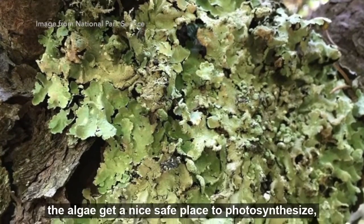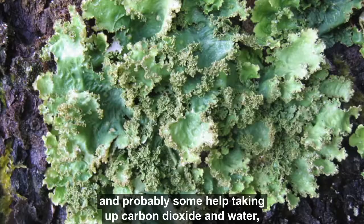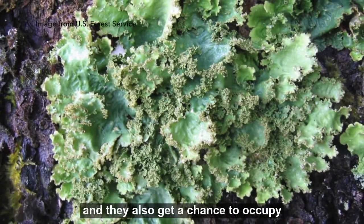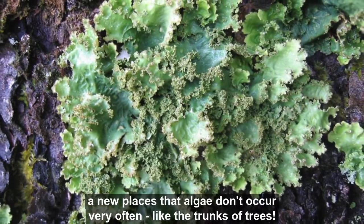In exchange, the algae get a nice safe place to photosynthesize and probably some help taking up carbon dioxide and water. They also get a chance to occupy new places that algae don't occur very often, like the trunks of trees.